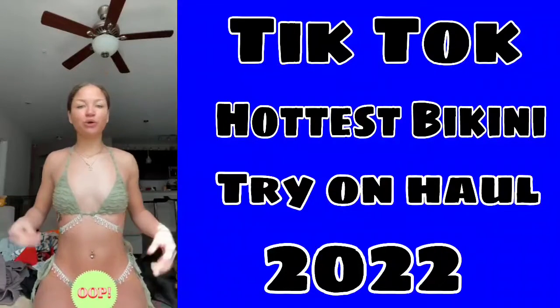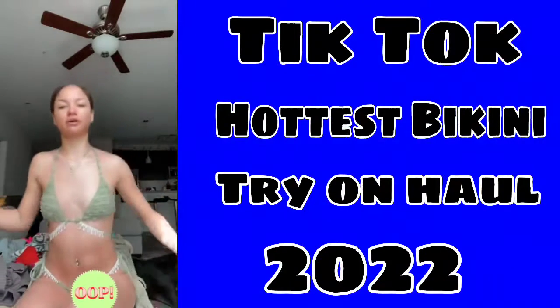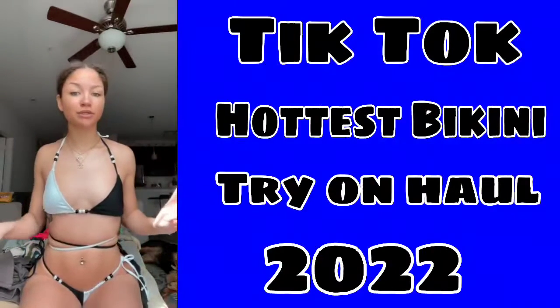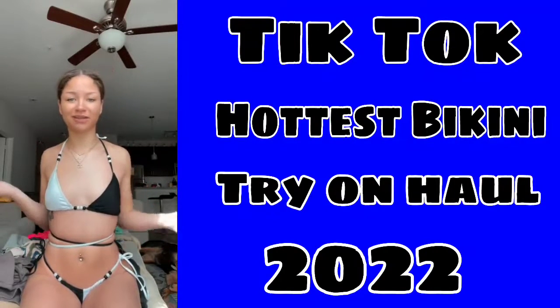The only thing is I need to cut these strings because they're super long, even the ones in the back. But I love this one. And there's this one — super cute as well. The strings are just really long so I had to do this, but you don't have to.